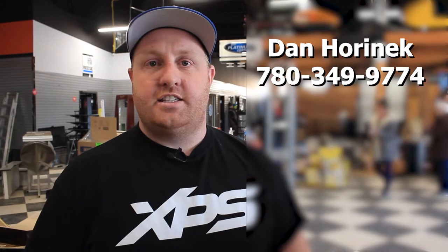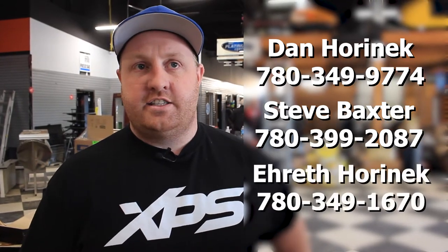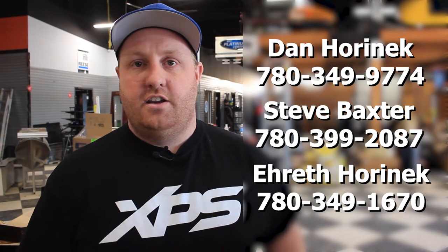I'm sure you guys have been trying to phone and getting trouble getting a hold of us. So I'm going to give you guys a couple phone numbers if it is an emergency. You can phone myself at 780-349-9774, that's my cell, or you can phone our branch manager Steve Baxter at 780-399-2087, or you can call Aerith at 780-349-1670. Our normal number, 780-349-5277, will be back up and operational this afternoon with someone answering the phones.